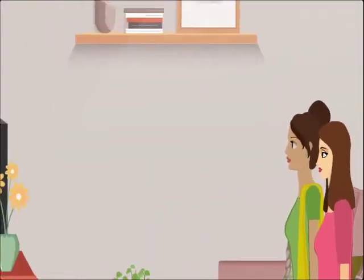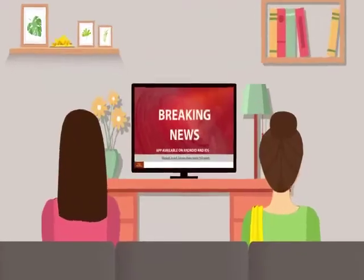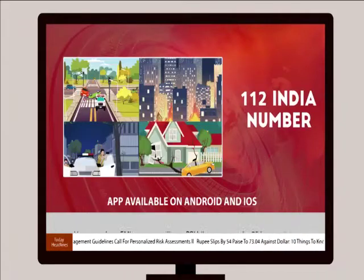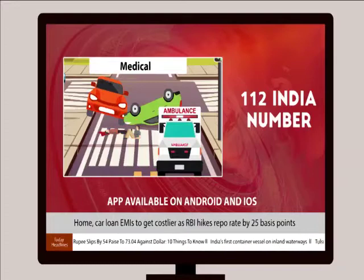One afternoon, two friends were watching TV at their home. They came across news featuring the launch of an app by the Government of India, which can be used for various emergencies like police, fire, medical, and others.